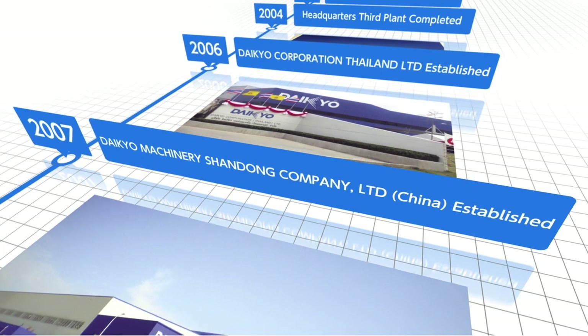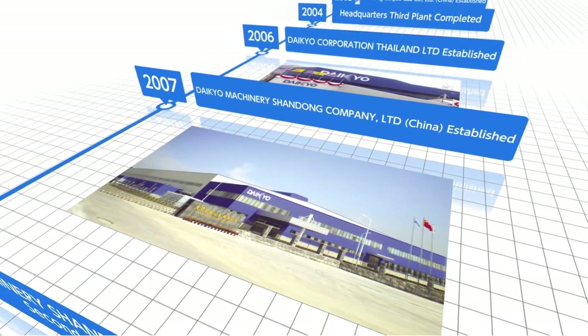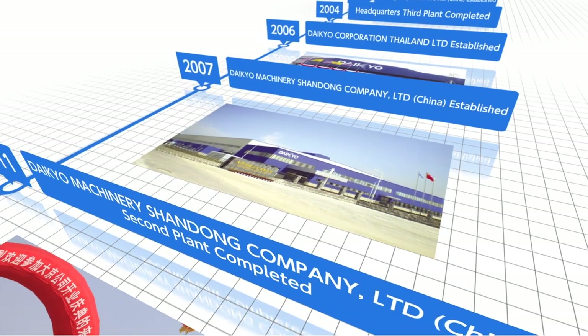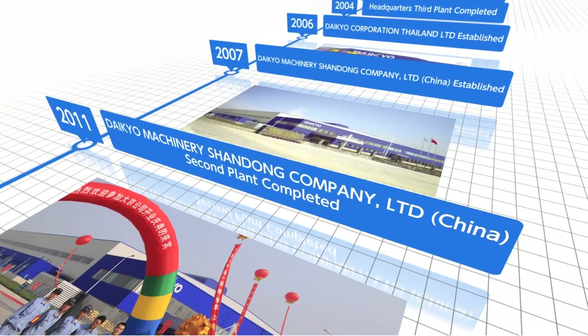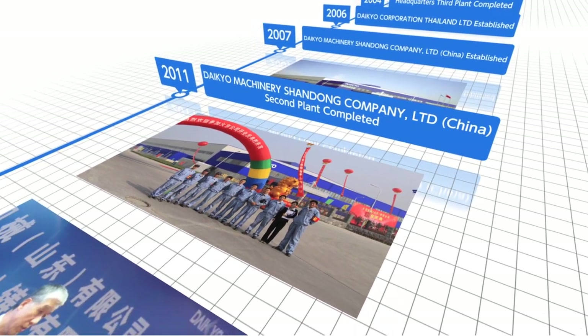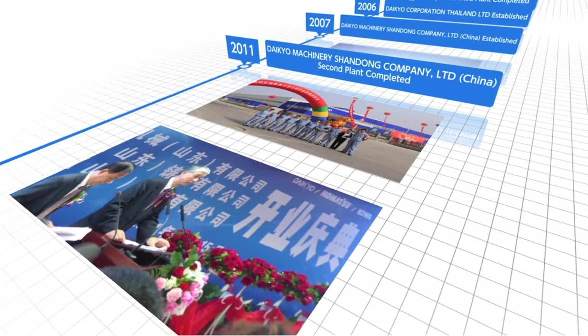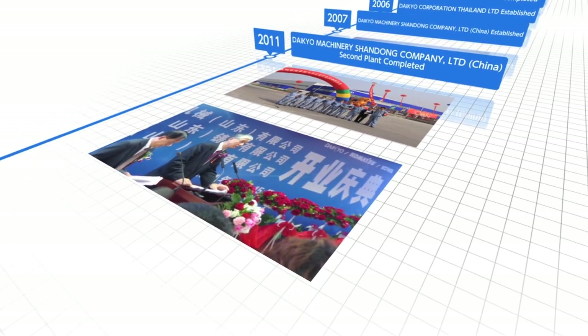The following year, we set up in China, Daikyo Machinery Shandong Company Limited, a joint venture with Komatsu. In 2011, with the president of Komatsu in attendance, we held a special ceremony to mark the completion of phase two of our construction plan. And since 2018, we have conducted operations as a separate business entity.